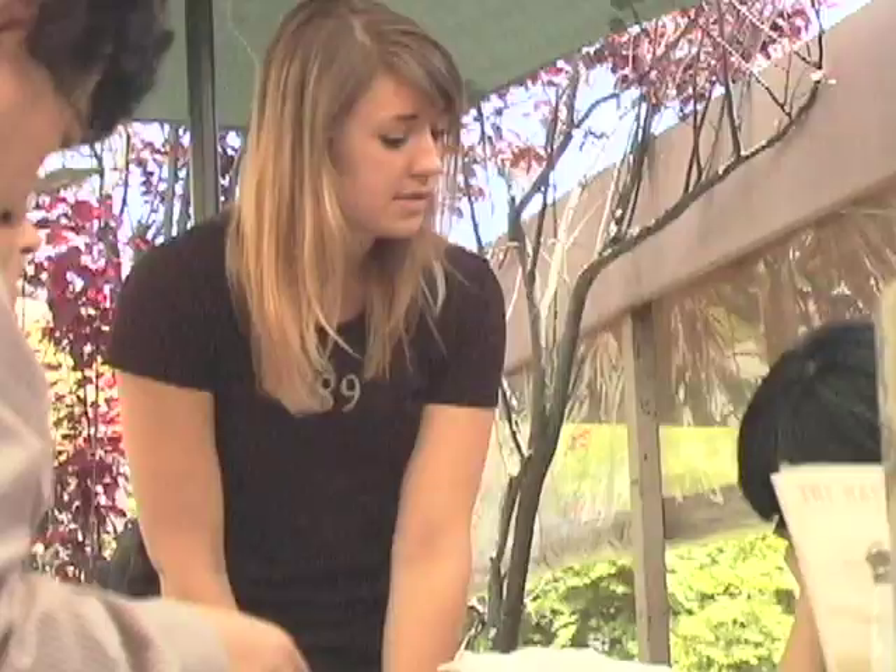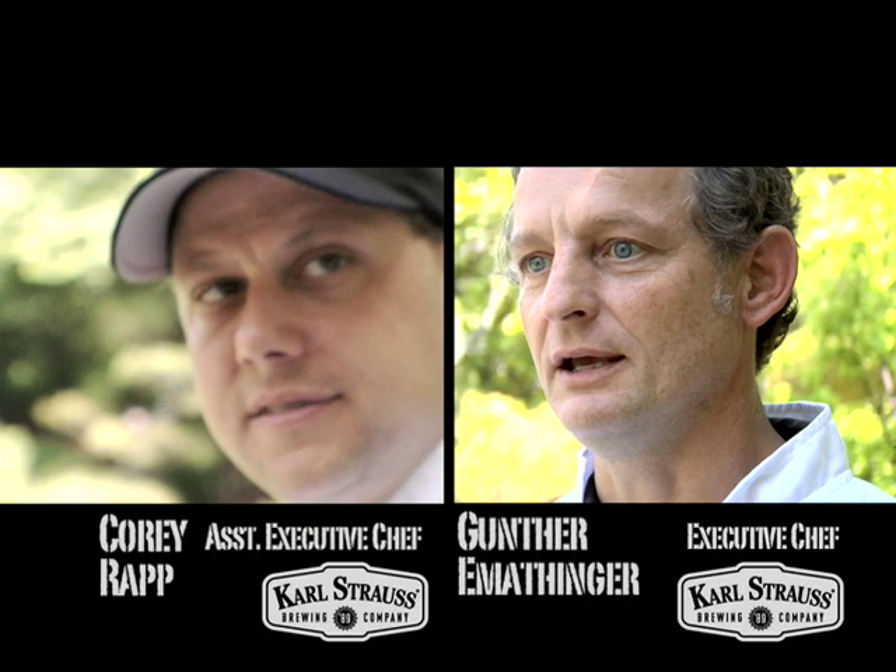Our focus is really to create an experience, and people walk out of here and say, 'Wow, this was great. It was different. It was fun. The food is wonderful, the beers are great, and I'll be back.' And that's what we're hoping for. Carl Strauss Brewing Company, San Diego, California. Share the beer. Cheers!